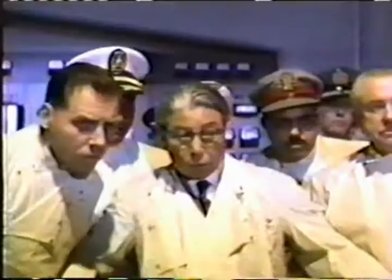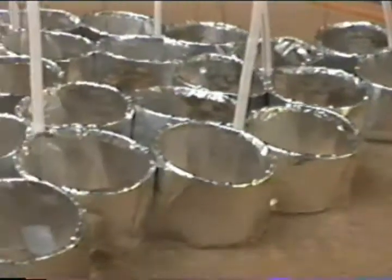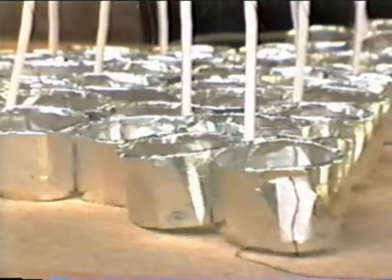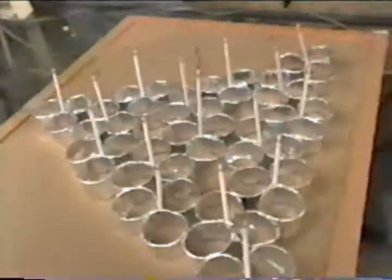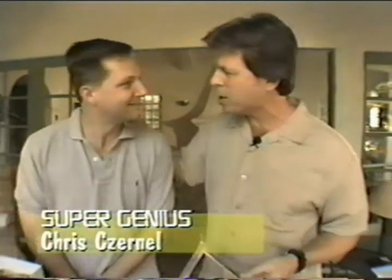How about anti-gravity devices? We've been hearing about that for years. When's that going to happen? Well, guess what? It's here. These are called lifters — tin foil, some balsa wood, a few straws, stuff my Uncle Larry used to bust out of prison. You can buy this stuff at the supermarket and build your own anti-gravity device at home. I happen to have a super genius right here on set, Chris Zernetel, and he is going to explain how these lifters work.